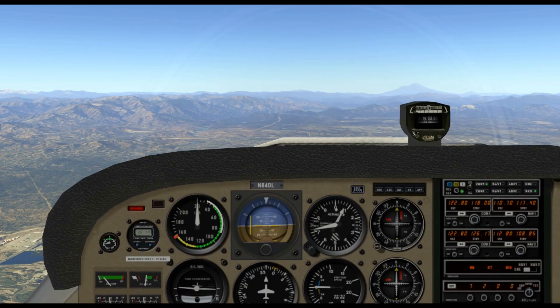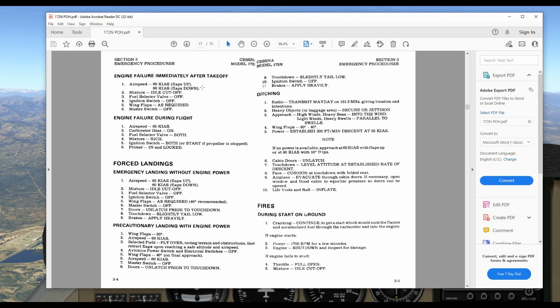Hi and welcome to WEH videos. My name is Skip and in this video we're going to discuss engine failure in flight. You will find in your pilot operating handbook a section on emergency procedures. For the 172N, it's in section 3, and we have engine failure during flight and just below that forced landings, because if we lose our engine we're going to be landing somewhere, and it may or may not be at an airport.